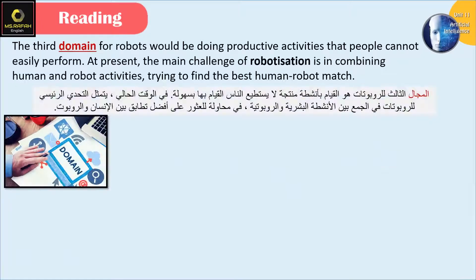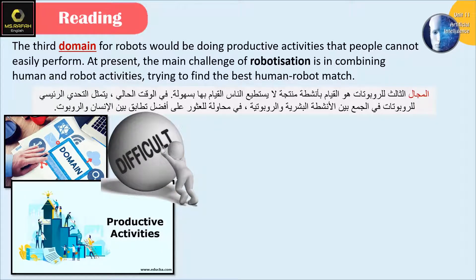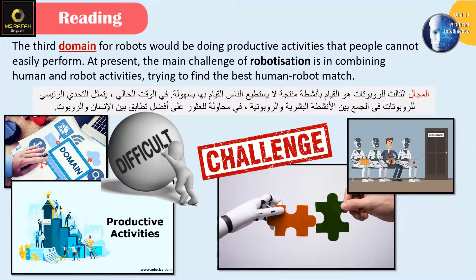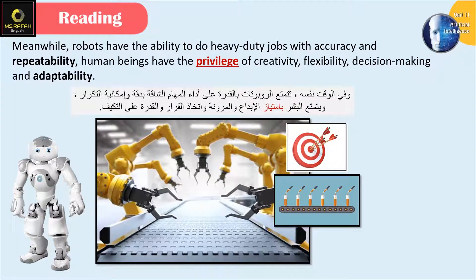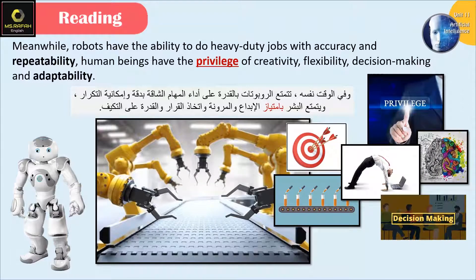The third domain for robots: robots would be doing productive activities that people can't easily perform. At present, the main challenge of robotization is in combining human and robot activities, trying to find the best human-robot match. Meanwhile, robots have the ability to do heavy-duty jobs with accuracy and repeatability. Human beings have the privilege of creativity, flexibility, decision-making, and adaptability.